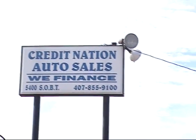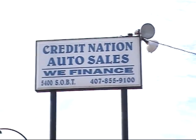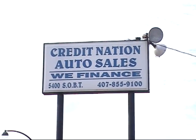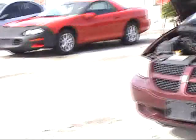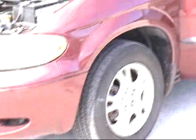Good afternoon, Orlando. This is Bruce with Credit Nation Auto Sales. We're bringing you some of the finest used car inventory in Central Florida today. We're located at 5400 South Orange Blossom Trail, and my phone number is 407-855-9100. Right now I'm going to show you a 2002 Dodge Caravan minivan.